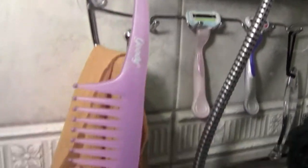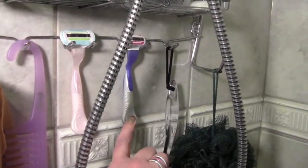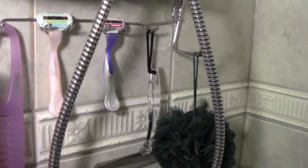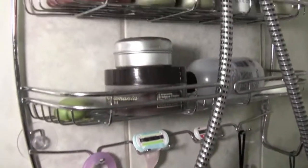This is my wide-tooth comb for putting conditioner through my hair after I condition it. This is my razor, Denise's razor, and then this is our squeegee that we use to take all the water off the shower door when we're done showering.